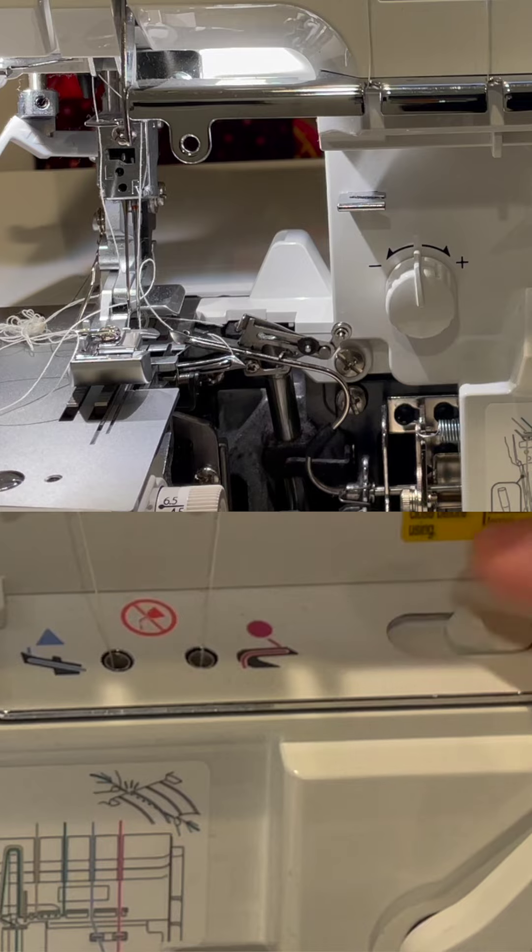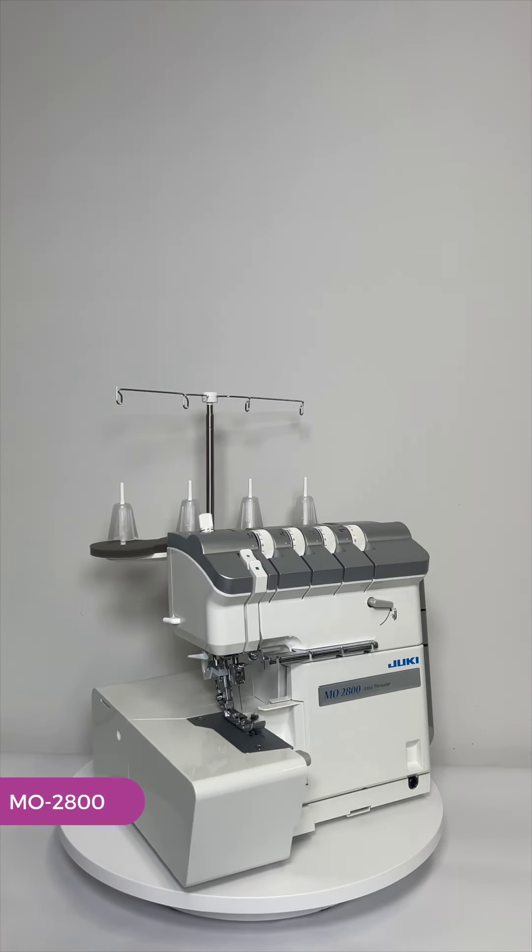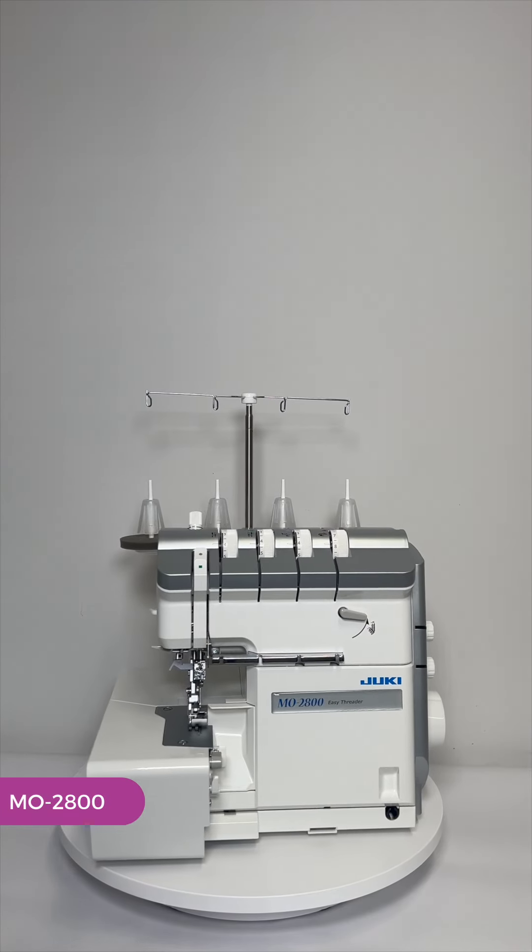All Juki air thread Sergers thread both loopers at once. The MO2800 offers exclusive features like an automatic rolled hem adjustment and two presser feed options.